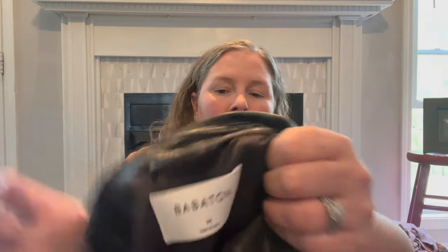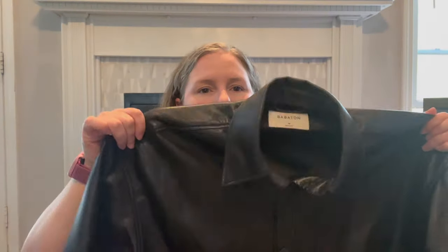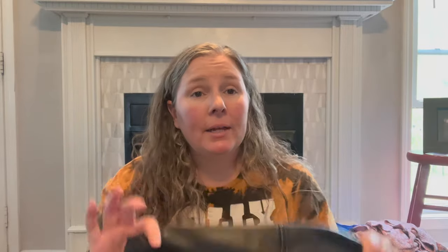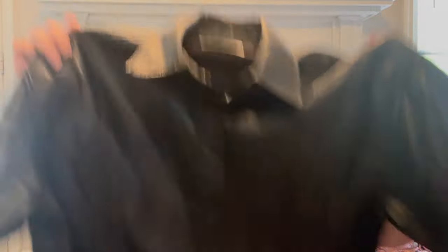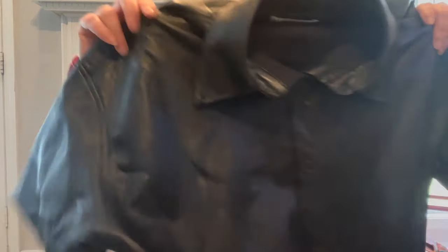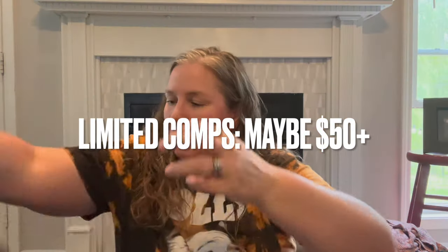This is a fun pickup — Babaton, size medium, a short black jacket in a leather look. I thought it might be leather — this is the realest feeling faux leather I've ever felt, like buttery soft, short sleeved, in excellent condition. I saw comps for this in smaller sizes and think it will do well. It is lined but it's polyurethane vegan leather. I was super shocked, so I grabbed it.